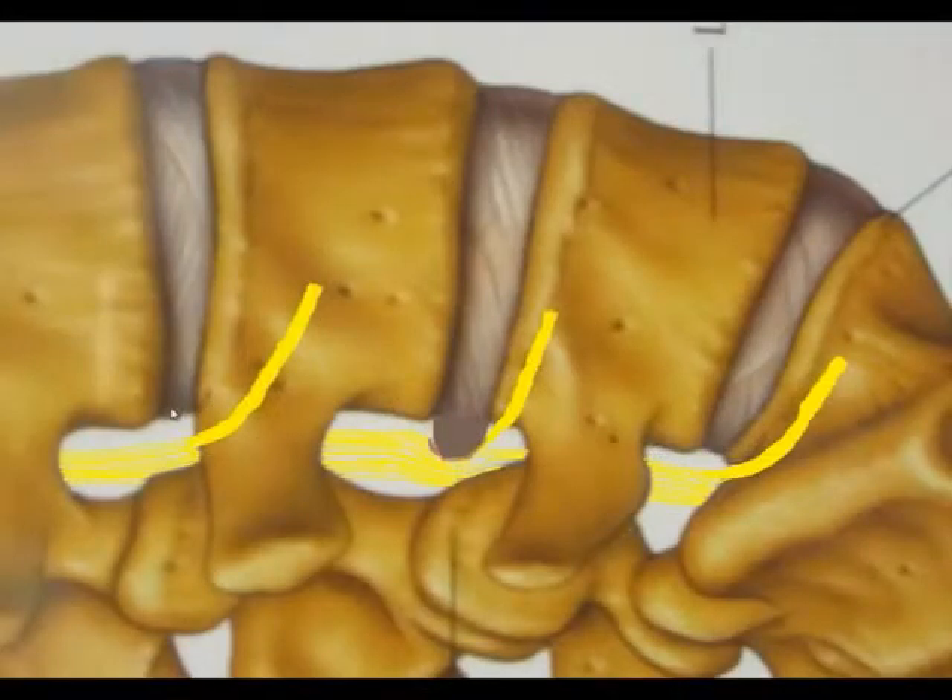This is a normal lumbar disc. You would note that the disc material lies between that bone and that bone, and it stops right there. It does not pinch the nerve that is passing behind it at that level.